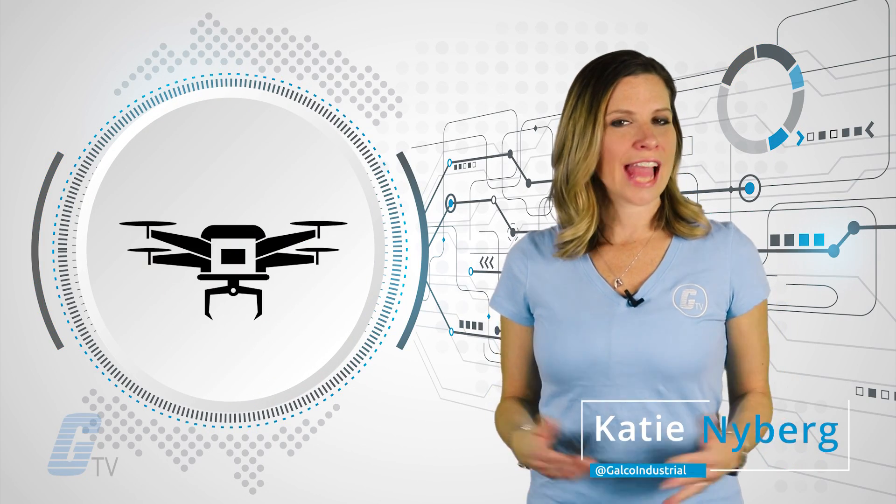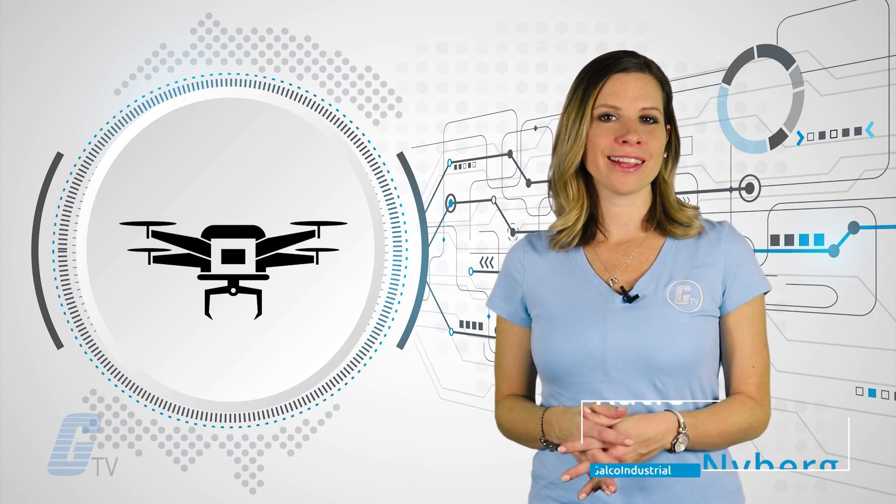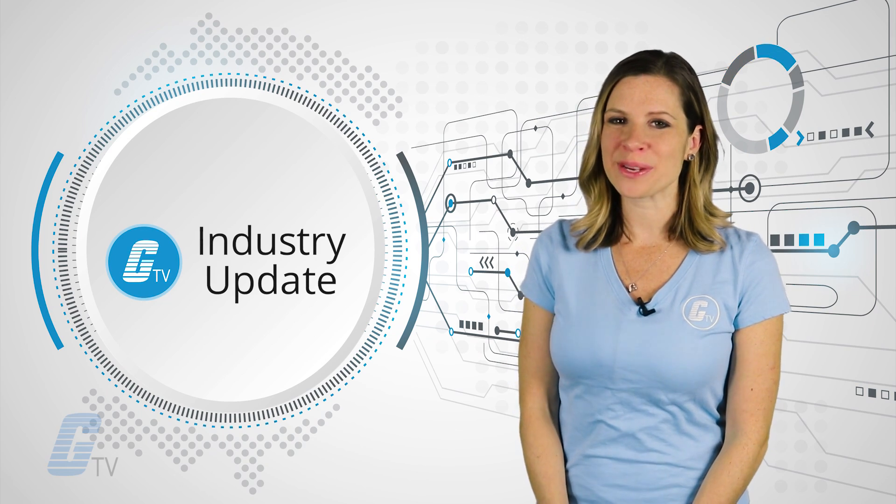Blood-sucking batteries and drones charging in-flight? Those stories in your industry news update.